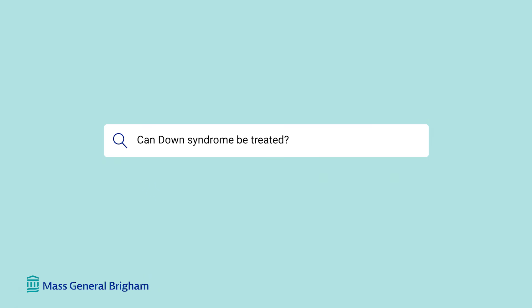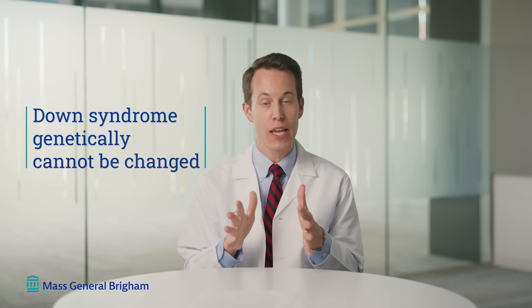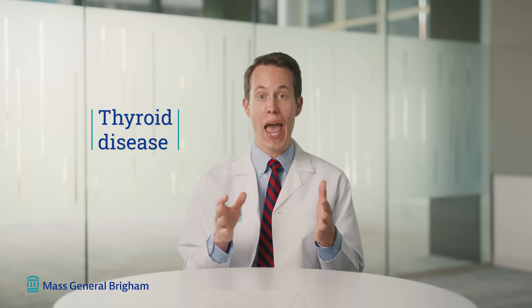Can Down syndrome be treated? While we are not able to take away that extra chromosome in someone with Down syndrome, many of the co-occurring conditions that go along with Down syndrome can be anticipated, prevented, and even treated. For example, while Down syndrome genetically in and of itself cannot be changed, we know some of the co-occurring conditions like thyroid disease can be anticipated and treated. If someone with Down syndrome does have abnormal thyroid levels, we could give more medicine in order to make them euthyroid, or have their thyroid be at the perfect stage.